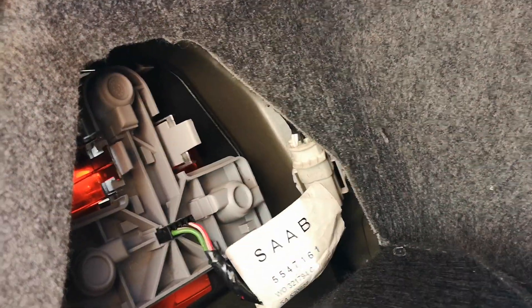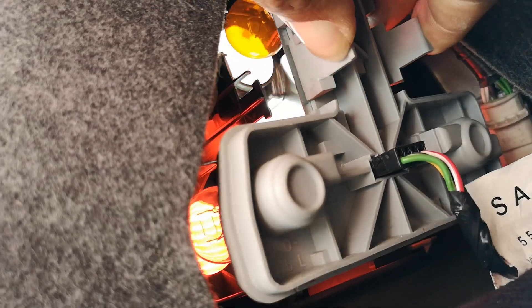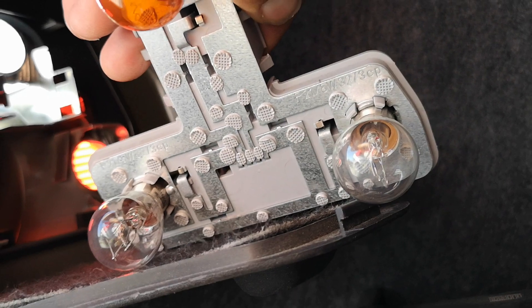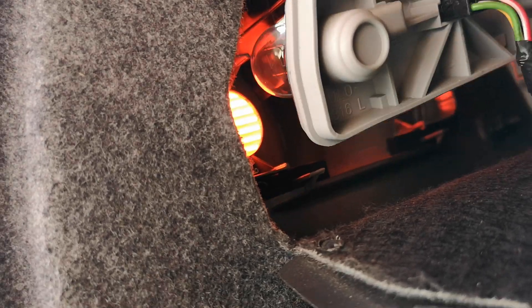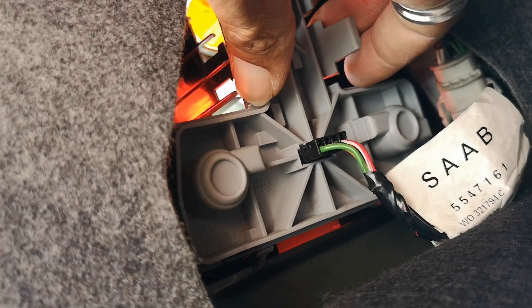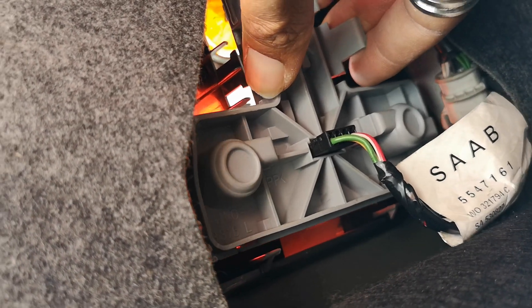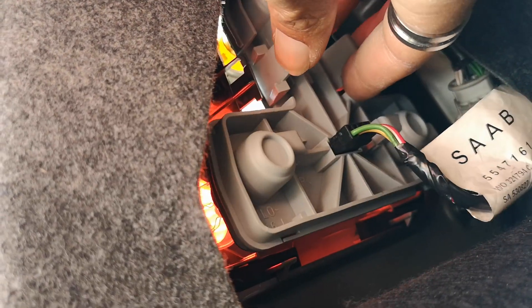For switching tail light bulbs, this is the easiest vehicle I've ever seen for doing it. You just squeeze those tabs, pull up the entire holder — the whole circuit board holds all the bulbs. Just push, twist, pull one of the bulbs out, replace it, line it up, push it back in until the tabs lock in place and you're done. By far the easiest, even compared to my 2004 9-3 Sports Sedan — same thing.